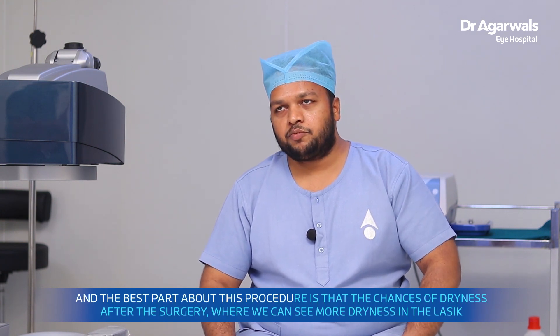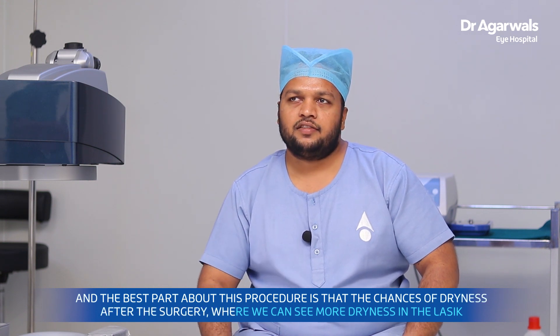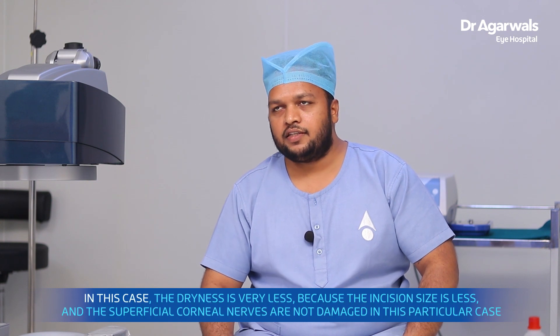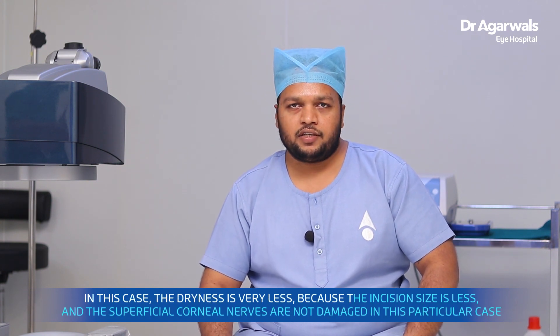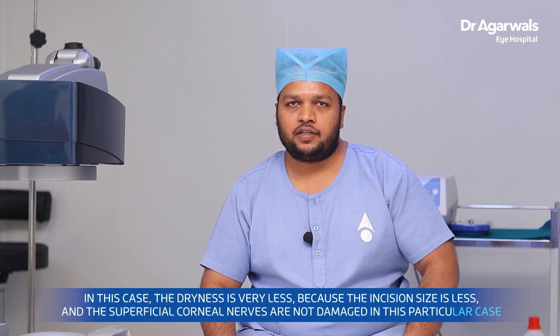The best part about this procedure is that the chances of dryness after surgery are very less. Compared to LASIK where we see more dryness, in ICL the dryness is minimal because the incision size is small and the superficial cornea is not disturbed in this case.